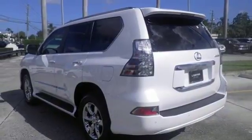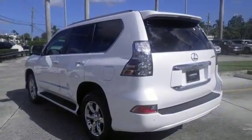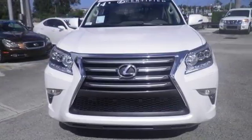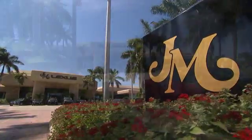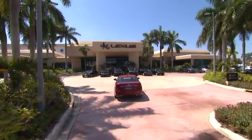Capability, comfort and convenience. Stop in to test drive this GX460. JM Lexus, the world's number one Lexus dealer since 1992.